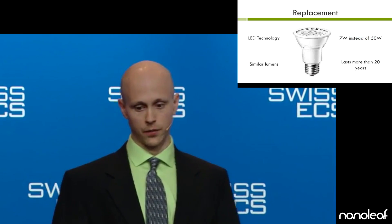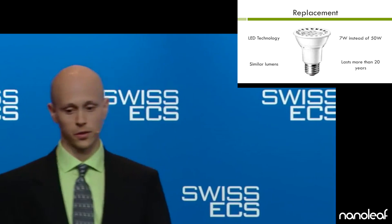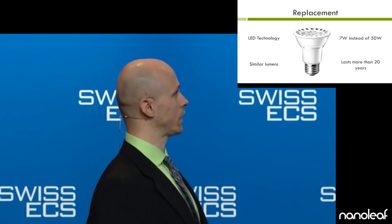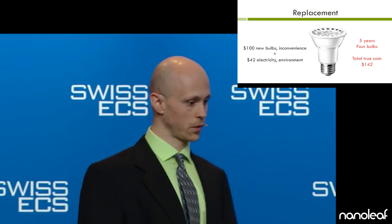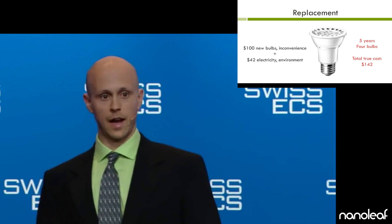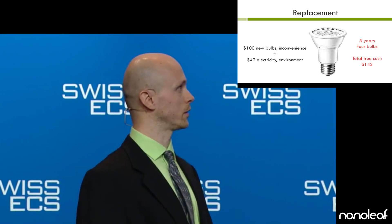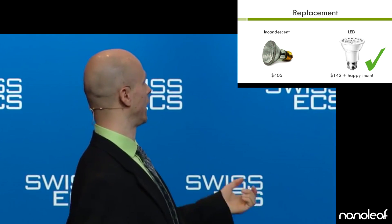Then I went to the store and found this bulb. LED technology, similar in brightness, uses only 7 watts instead of 50 watts. And next year, or 10 years down the road, this bulb will still be working like new. So I bought four of these bulbs and changed them out for $100, including my inconvenience fee. Add in electricity cost and the cost to the environment, and we arrive at $142 after five years. So as you can see, I save a lot of money. And my mom, she will be happy in this kitchen for the next 20 years.